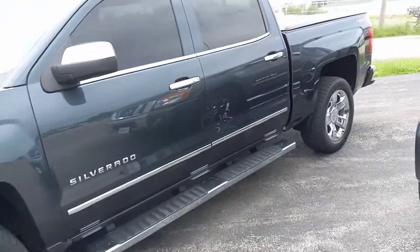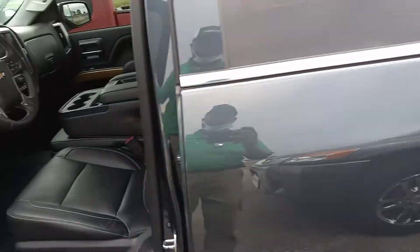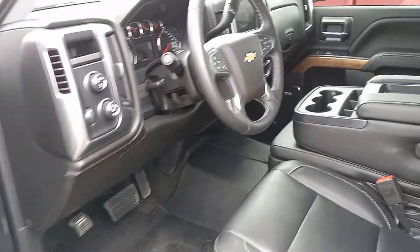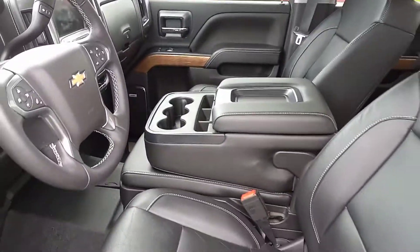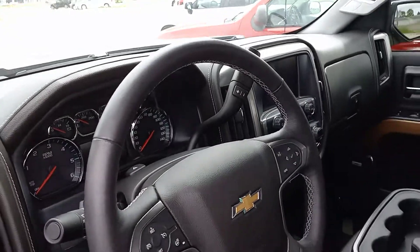Okay Doug, here's the third one. This one is also an LT and it has the 5.3, not the 6.2. The reason I'm showing you the 5.3 and the LT is because it does have the rest of the features that you want — it just does not have the 6.2.